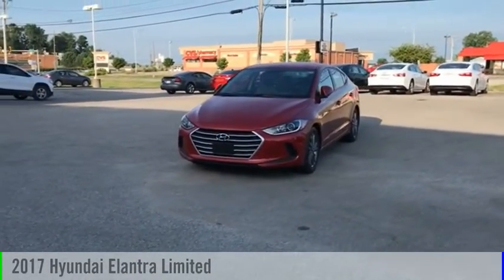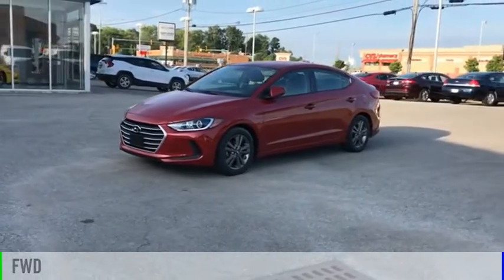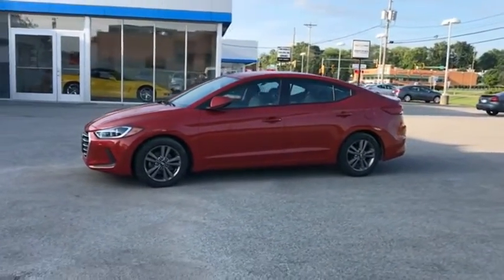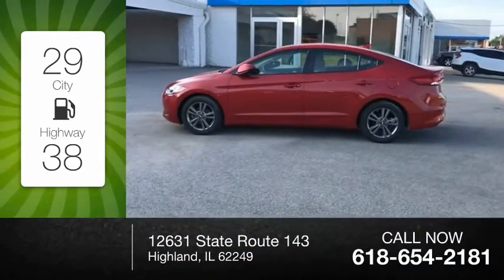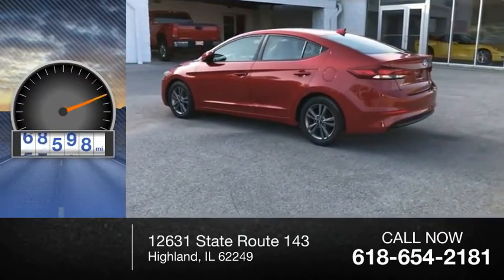You are going to love the 2017 Elantra. This vehicle is powered by a front-wheel drive, four-cylinder, 2.0-liter engine. Great fuel efficiency saves you money by requiring fewer trips to the gas station. This vehicle has less than 70,000 miles.